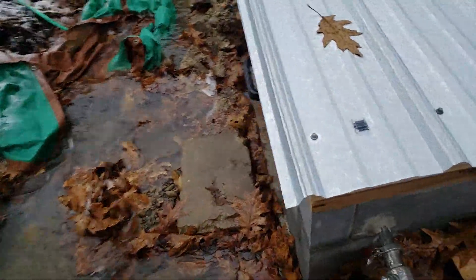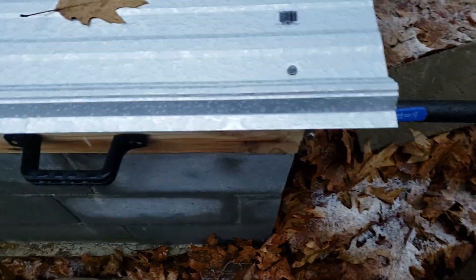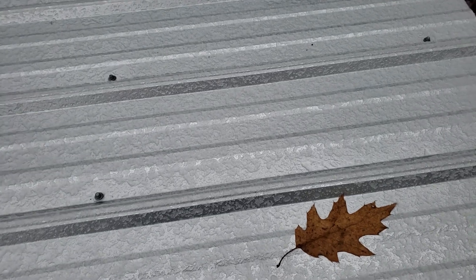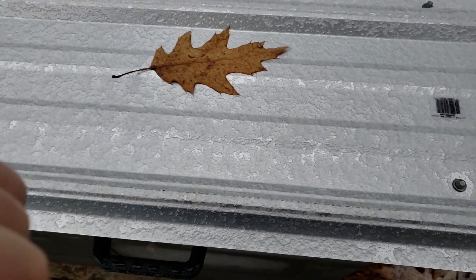Which probably indicates that — oh my, my step there is now part of the stream. I should probably resolve that. Anyway, 30 watts just to keep it spinning — we'll open it up.